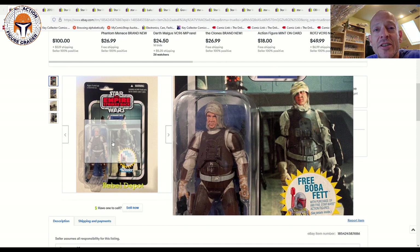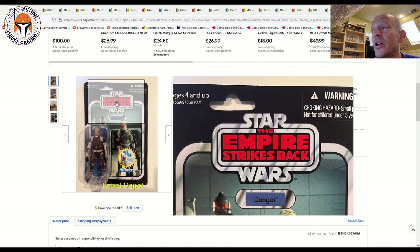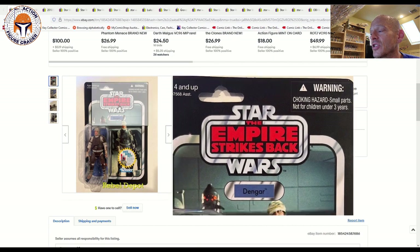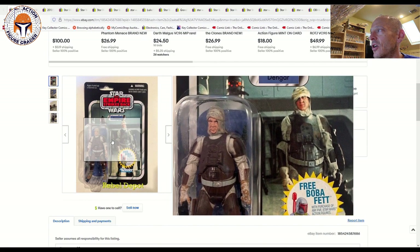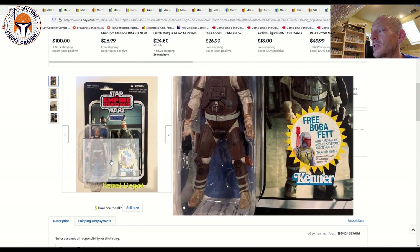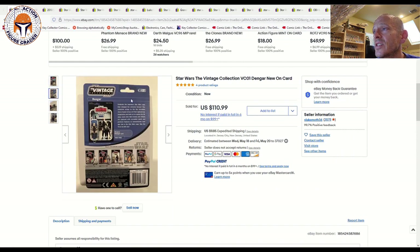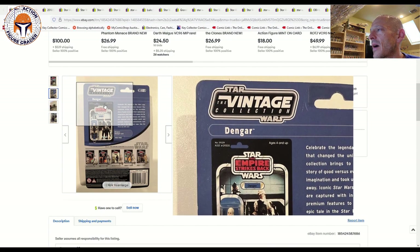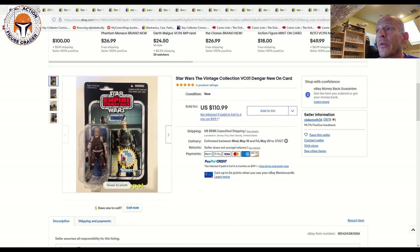It's a UKG-graded example, so go check that out — a nice piece of collecting history. This is one I still don't have in my collection. As you guys know, I've been on a massive vintage Dengar run — I've got three mint-on-card Kenner Dengars — and I'd love to get one of these to coincide with the vintage Kenner stuff. This one had a beautiful card back; I've personally never seen one unpunched. It's got the free rocket-firing Boba Fett offer. This one sold for $110.99 — a really nice clean US card back with only minor scratches. I think that price is great.